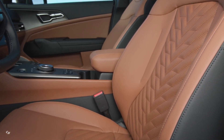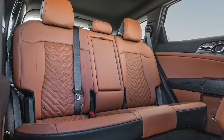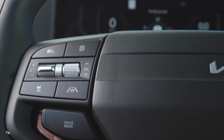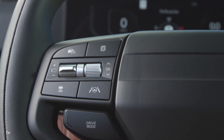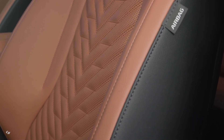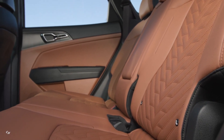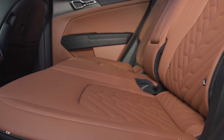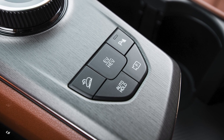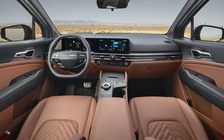The padded front center armrest with storage box and cup holders offers a comfortable place to rest your arm during long drives, while the rear center padded armrest with cup holders ensures rear passengers are also well accommodated. The soft-touch crash pad, hydrographic wood center fascia, and door pocket bottle holder add a touch of elegance to the cabin, while the luggage net hook, LED room lamp, LED map lamp, and LED luggage lamp provide added convenience. The X-Line Prestige also comes with alloy pedals that are both stylish and functional.